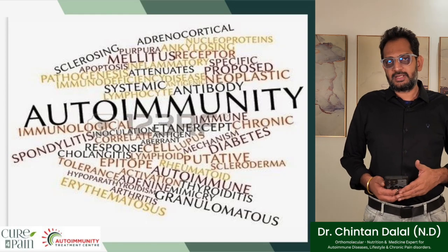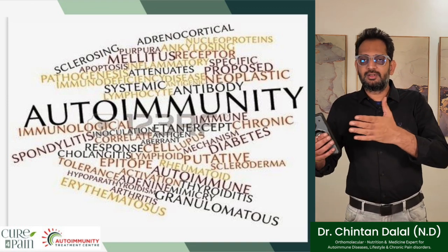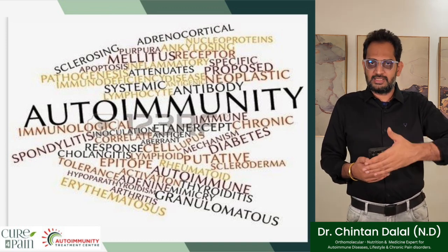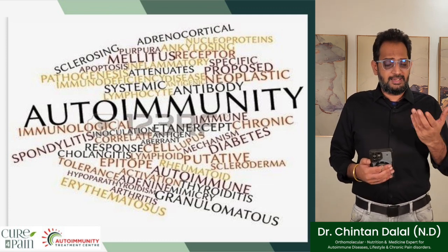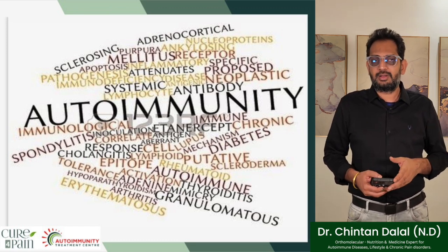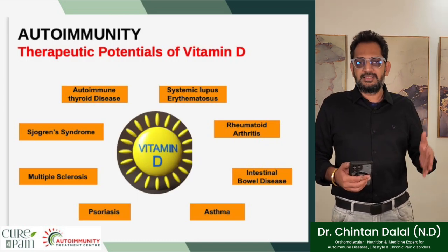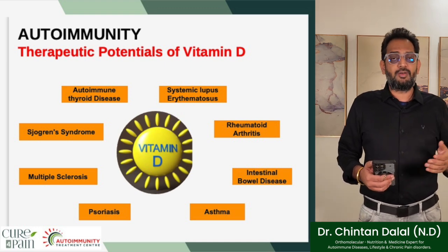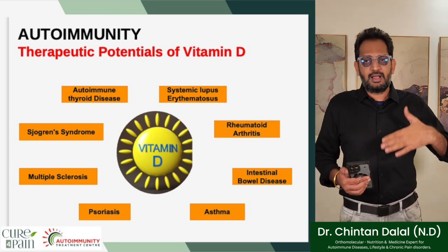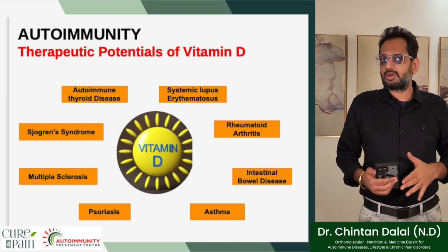Welcome again to the next part of this presentation where we understand autoimmunity and vitamin D's correlation with autoimmune diseases. A lot of you who've made it this far are here to find a real solution for your autoimmune disorders. Let's begin with the therapeutic potentials of vitamin D in autoimmune diseases, where the Coimbra protocol is used to manage lupus, rheumatoid arthritis, IBS, asthma, psoriasis, multiple sclerosis, Sjogren's syndrome, type 1 diabetes, and many more.